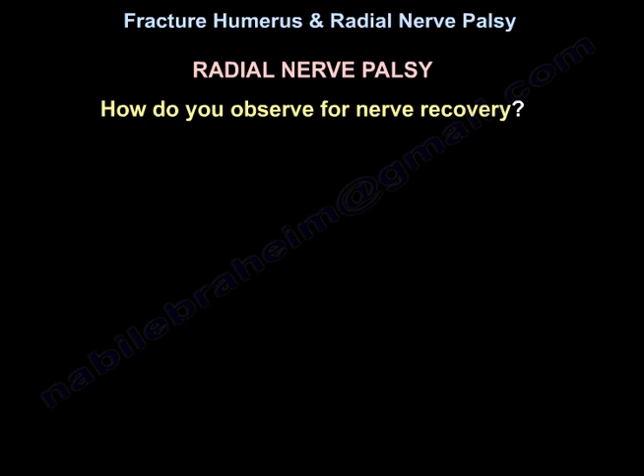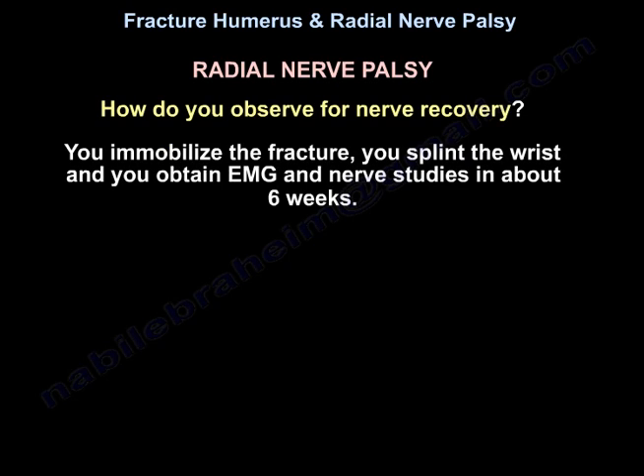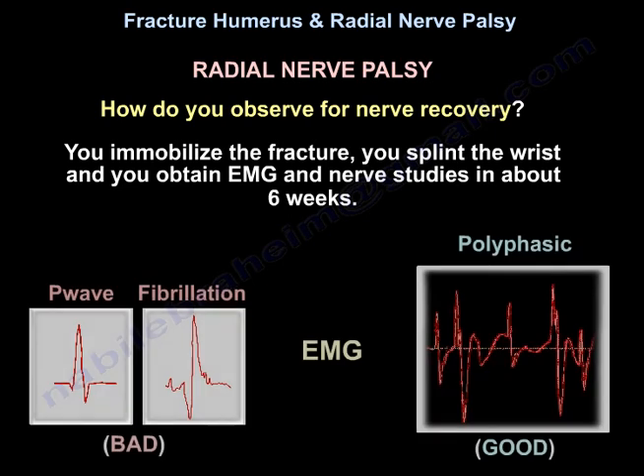To observe for nerve recovery: immobilize the fracture, splint the wrist, and obtain EMG and nerve conduction studies at about six weeks. Fibrillation potentials are a bad sign; polyphasic potentials are good.